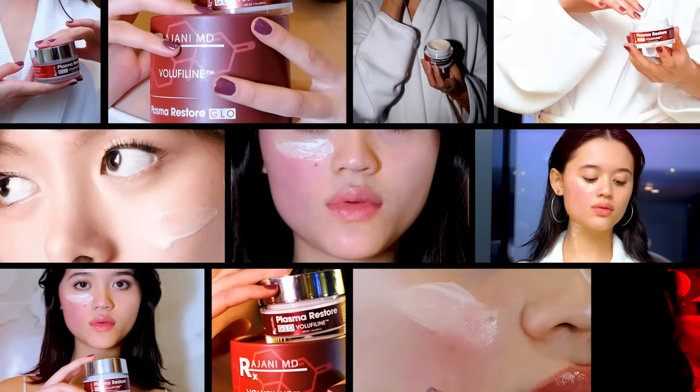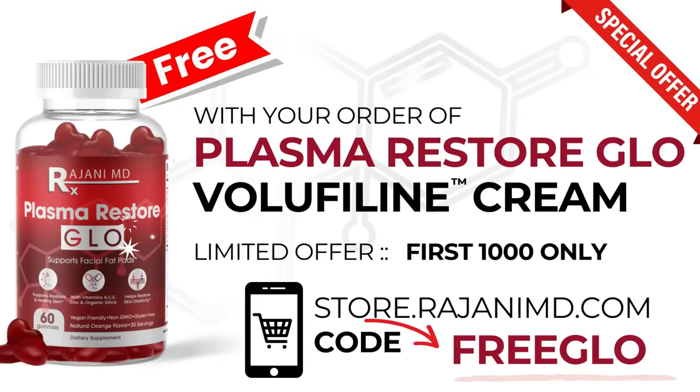Let's move on — I'll show you more before and afters later. Stay tuned till the end; I'll give you a coupon code for those interested.